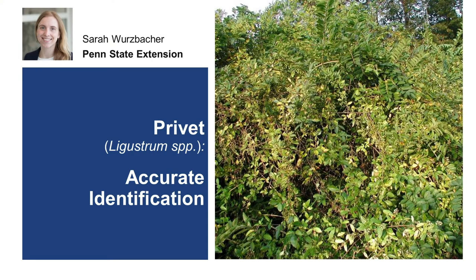Privet is an invasive shrub originally introduced from Europe and Asia in the mid-1800s for hedges and other ornamental landscaping uses. It quickly escaped cultivation, spreading to adjacent natural areas, often forming dense thickets. It continues to be used in landscaping today despite its invasive nature.